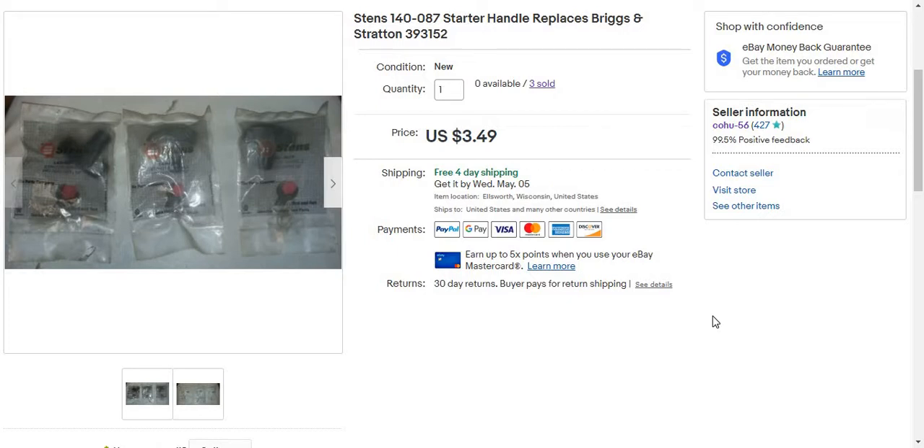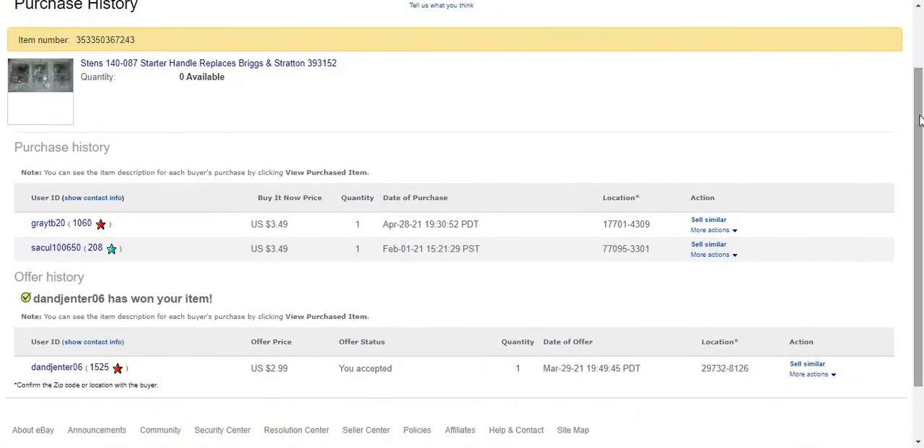I had three of these and I sold all three. I sold a Sten Sur Handle on February 1st — I listed it on September 11th and it listed on February 1st. It's like somewhere in Texas. $3.49 free ship, full price. I took an offer on one to someone in South Carolina on March 29th for $2.99. And then on April 28th, I sold another one for $3.49 going to Minnesota. IndiaMail, same price, going to Vermont.